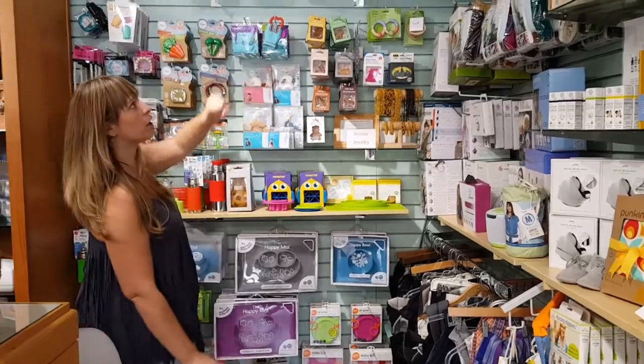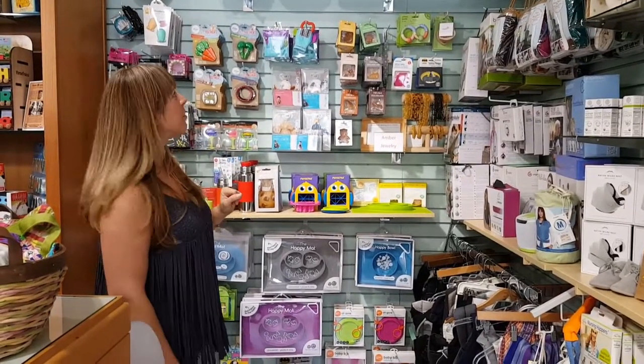Right now we have in stock Tula, Ergo, Maya Wrap — all very popular ones.